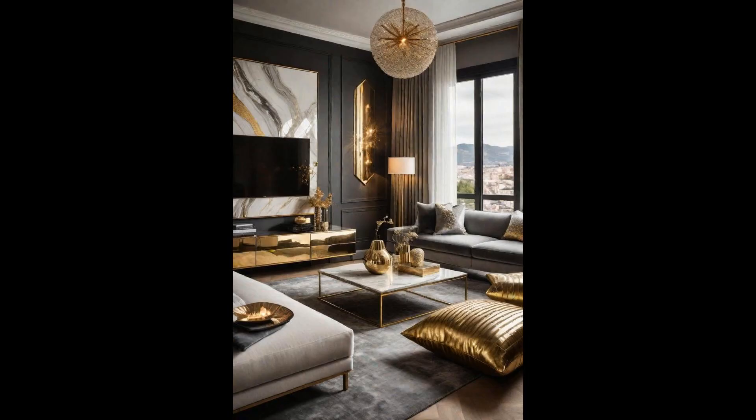Incorporating metallic accents in gold and silver can transform any living space into a haven of luxury and sophistication. These shimmering elements reflect light beautifully, making your living room feel more spacious and inviting. Choose statement pieces like a large gold mirror or silver coffee table for maximum impact. Combining both gold and silver might seem daunting, but when done right, it creates a harmonious balance that exudes opulence. Opt for a minimalist approach by selecting one dominant metal and using the other as an accent. This strategy prevents the space from feeling overwhelming while maintaining its glamorous appeal.